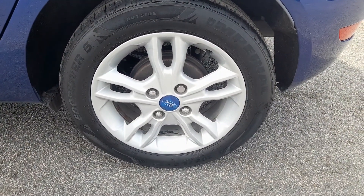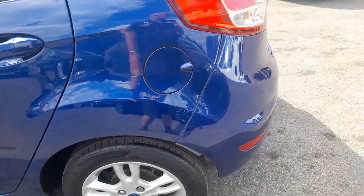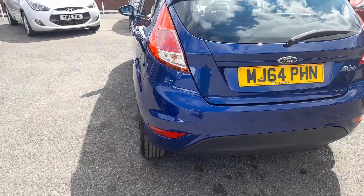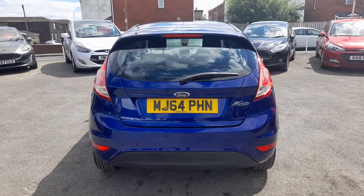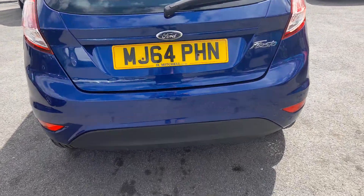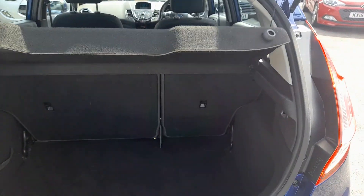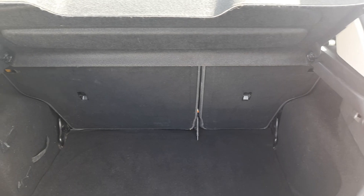Here's the nearside rear alloy wheel. Moving around to the rear of the car, in the rear load area you've got the 60-40 split rear seat.